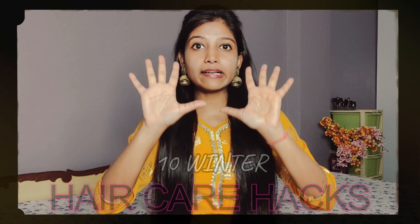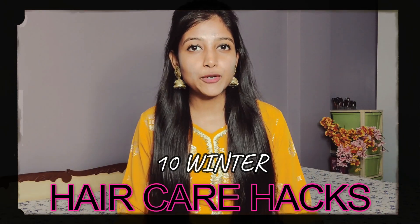Hi guys, welcome back to my YouTube channel, the site Priya Singh. Today's video is related to hair care. As we are coming into winter, our hair-related issues are starting to increase. I have a very amazing video where I am going to share 10 super winter care hacks that will protect your hair this season and help your hair growth.